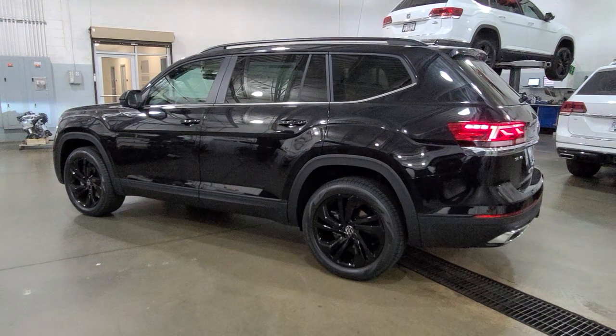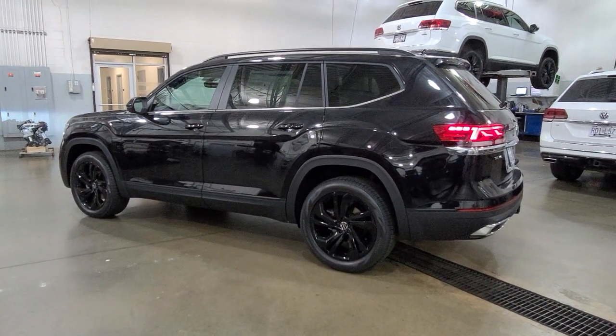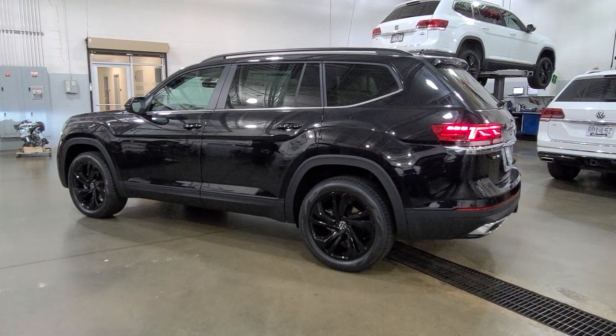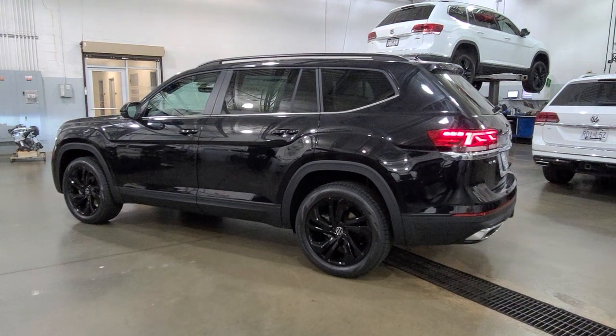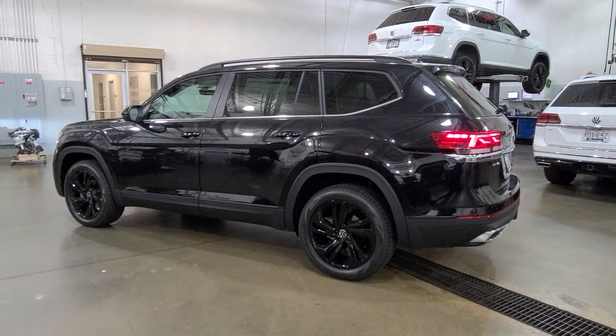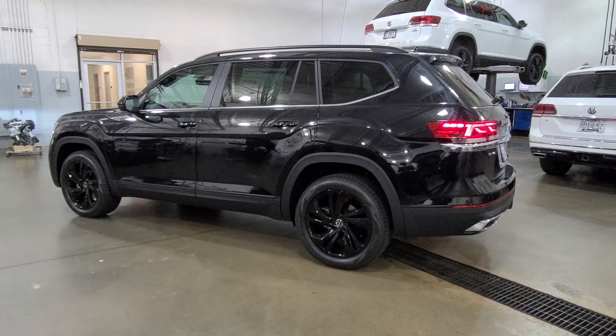And keep in mind guys, if you buy from me, you're also going to get a 10-year, 200,000-mile nationwide engine and powertrain warranty free of charge — nationwide, 10 years, 200,000 miles, nearly a quarter million miles. Give me a call today or leave me a message in the comments. Thanks a lot guys. Stay safe, stay healthy, have a great day. Bye!